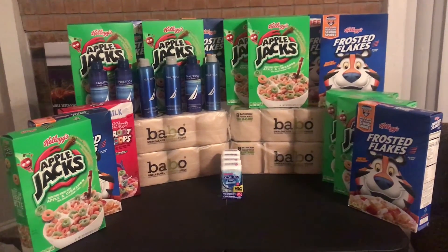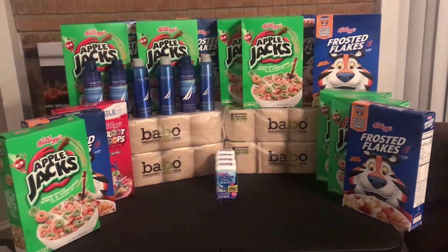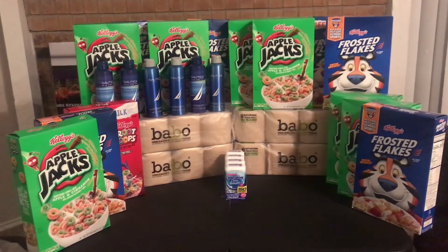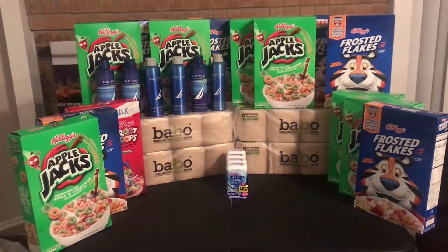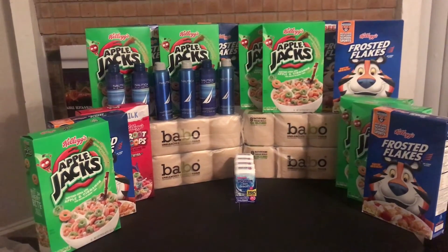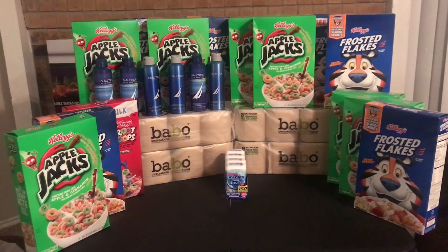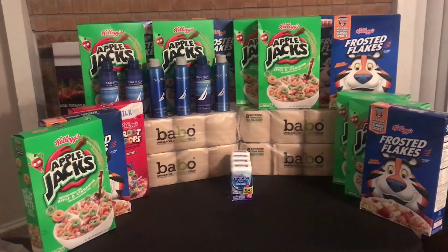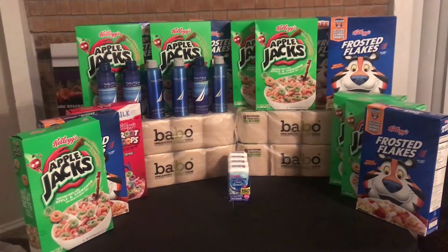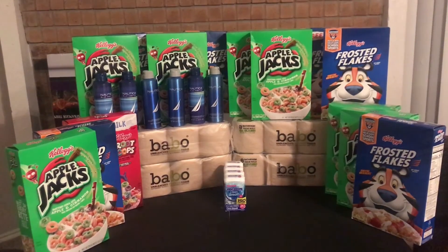I'm just showing you guys what I have right now. The cereal is one of the best deals I think I did. At Kroger's, I was not expecting this — they are printing off Catalina coupons on top of me having dollar-off coupons, them only being $1.79. They printed me off three separate Catalina coupons because I did three separate transactions. I did five items in each transaction because it's the buy five, save a dollar mega sale.